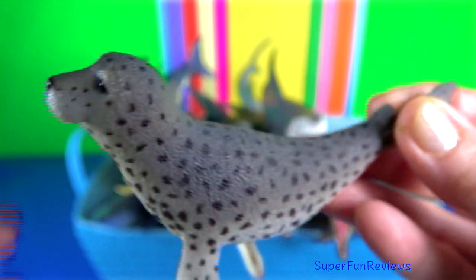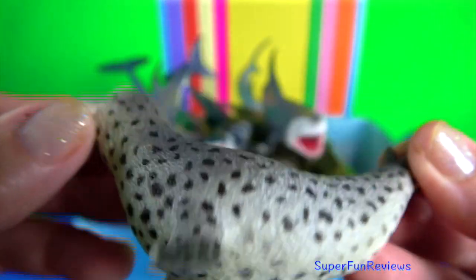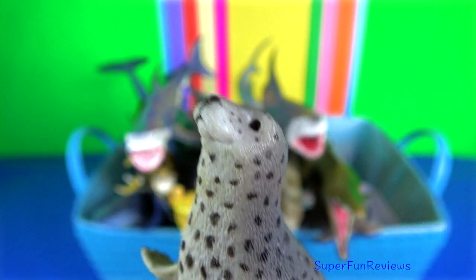Spotted seal. It has a relatively small body and short flippers extending behind the body that provide thrust, while the small flippers in front act as rudders.